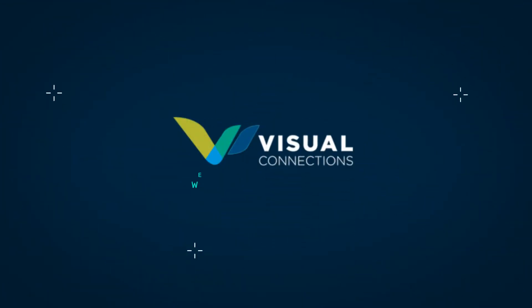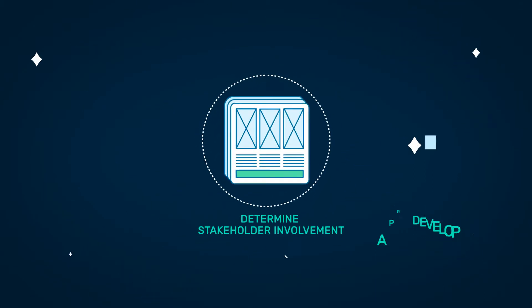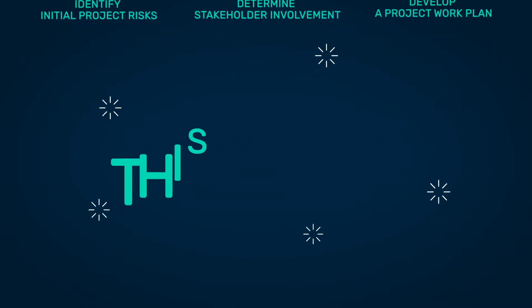At Visual Connections, we build the foundation for any project before proceeding further, and we're able to determine stakeholder involvement, develop a project work plan, and identify initial project risks. This is Vision.